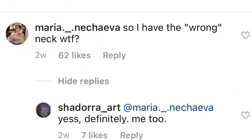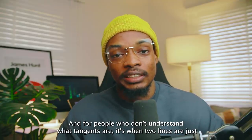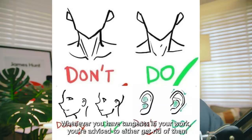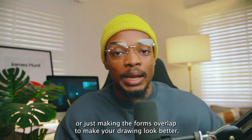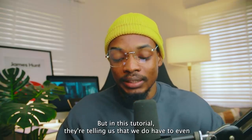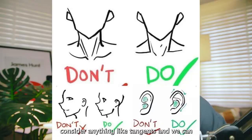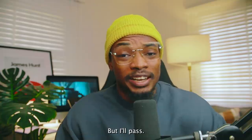A comment says 'so I have the wrong neck?' Another says: 'I thought tangents were don'ts.' For people who don't understand what tangents are, it's when two lines are just touching and making your drawing look weird — which is exactly what's happening in the neck example. In drawing, whenever you have tangents in your work, you're advised to either get rid of them by removing the overlapping line or by making the forms overlap. But in this tutorial, they're telling us we don't have to consider tangents at all — we can just go ahead and do whatever. That's a no from me.